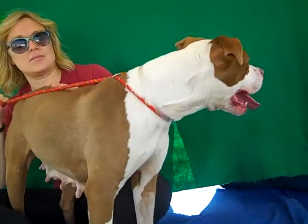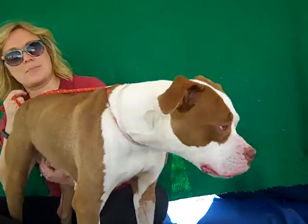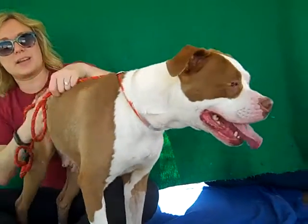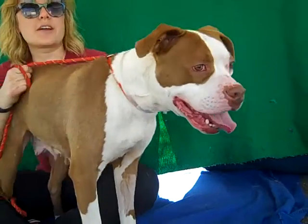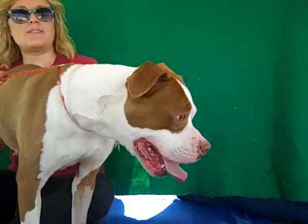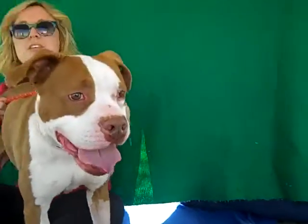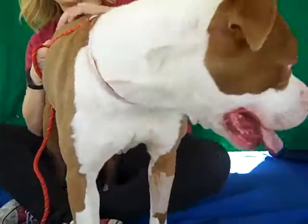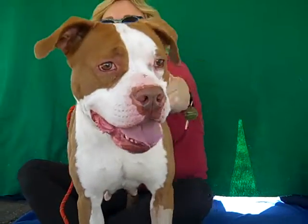Yeah, she came in just skin and bone. You can see she's definitely had a lot of puppies so not a lot of care, but she is such a great temperament, so well adjusted. She's very playful. She does want to play with every dog she sees. It's all playful behavior but if you do have another dog you want to make sure that you know how to do proper socialization. But she's got so much love, she's just goofy.